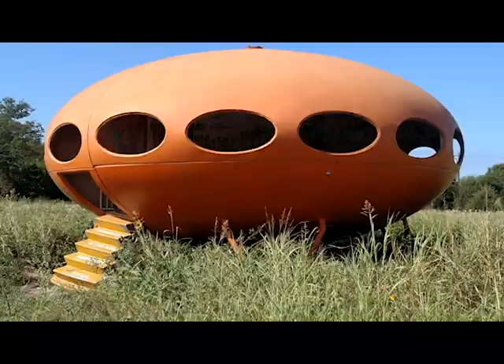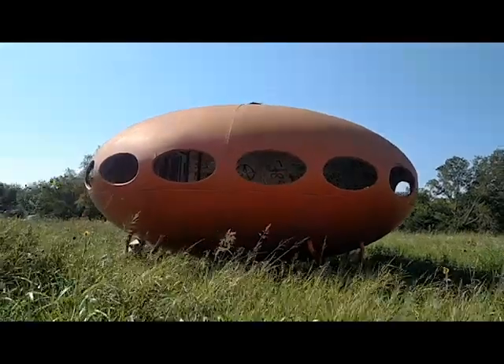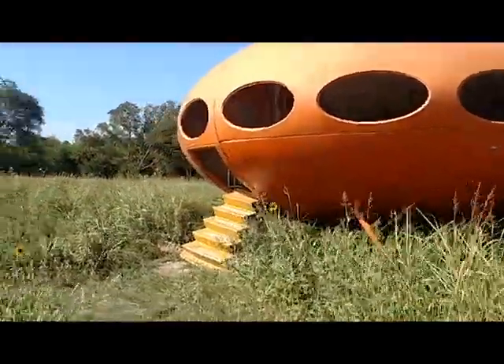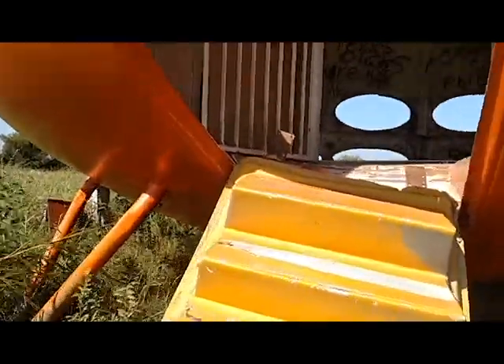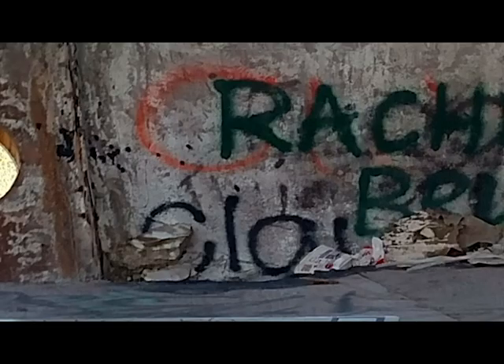I recently visited one of the US locations in Royce City, Texas. As you can see, it's more or less abandoned and has been the victim of graffiti and destruction over time.